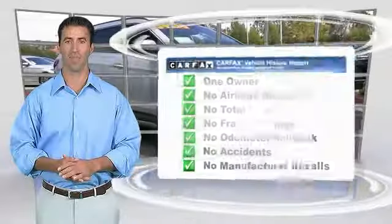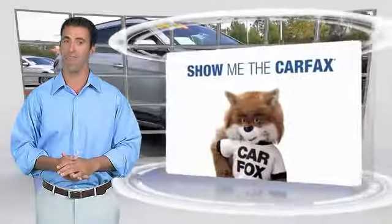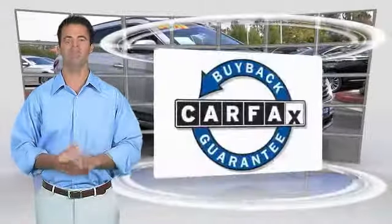Be sure to find a complimentary copy of this Carfax vehicle history report online or contact the dealership. This vehicle qualifies for the Carfax Buyback Guarantee.